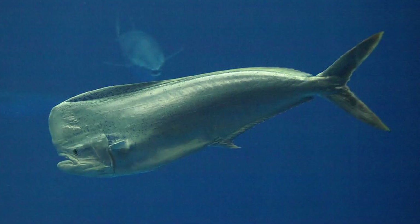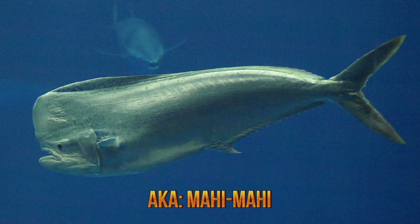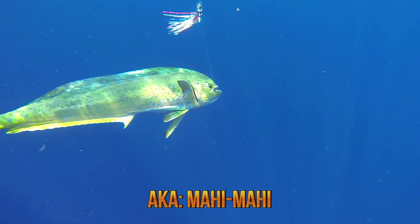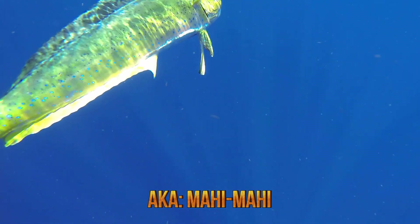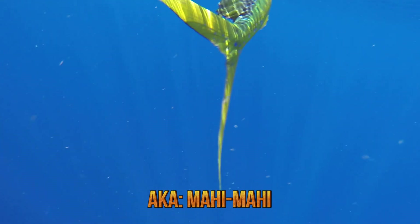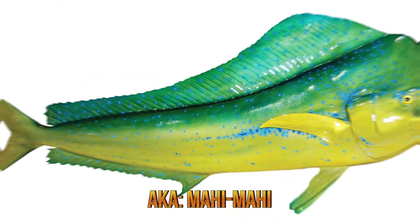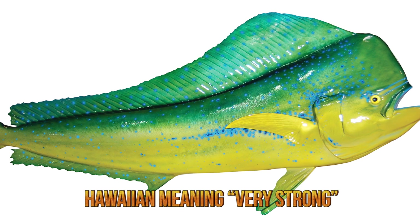Number 3: dolphinfish. The dolphinfish, also known as mahi-mahi, is found in offshore temperate, tropical, and subtropical waters worldwide. It has a compressed body with a single long-base dorsal fin, which extends from its head almost to its tail. Its skin is vividly colored with bright blues and greens and golden on the sides and back. The mahi-mahi is easily recognized by its iridescent blue pectoral fins. Its name, mahi-mahi, comes from the Hawaiian word mahi, meaning very strong.